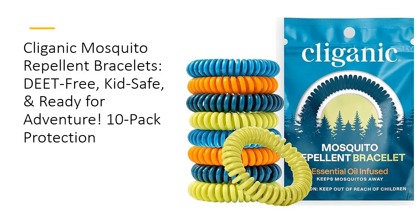Escape the itchy nightmare of mosquito bites with Clyganic Mosquito Repellent Bracelets. Each pack comes with 10 individually wrapped bands, ensuring you're always prepared no matter where you go. Powered by essential oils like citronella, lemongrass, and geranium, these bracelets provide a natural alternative to chemical-laden sprays. Forget about greasy lotions or sprays — just slip on a band and enjoy your time outdoors, bite-free, with these DEET-Free Wonders.